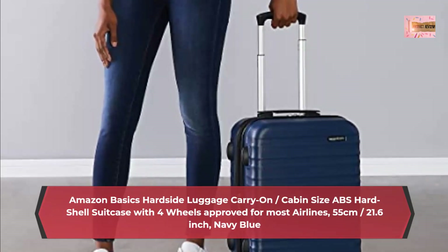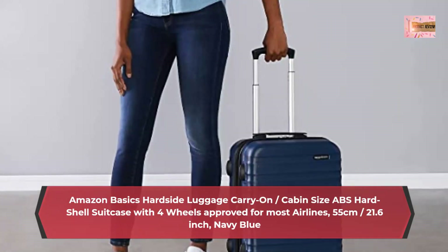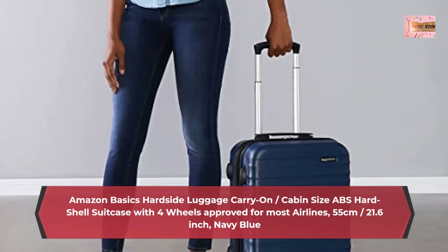Convenient expandable design provides up to 15% extra packing capacity, with strong zippers and telescopic handle for comfortable maneuvering, extends up to 54.5 cm.